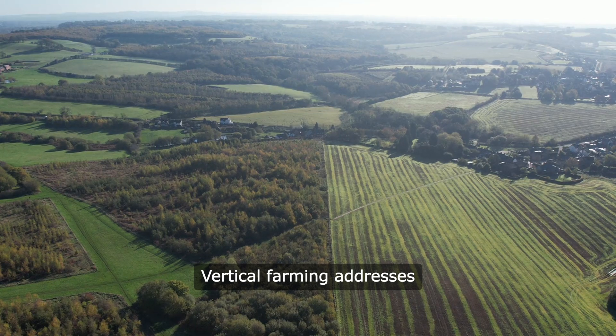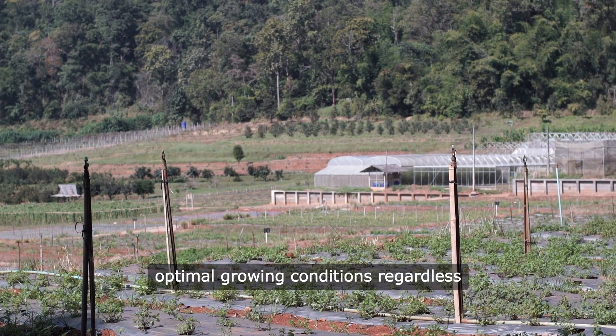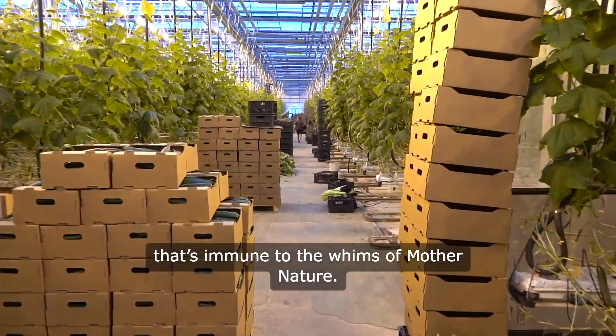Vertical farming addresses these issues head-on. It uses technology to create controlled environments, ensuring optimal growing conditions regardless of what's happening outside. It's like having your own personal farm that's immune to the whims of Mother Nature.